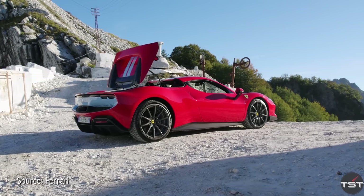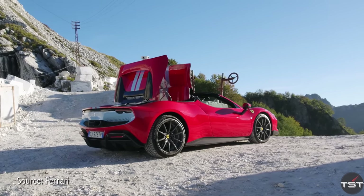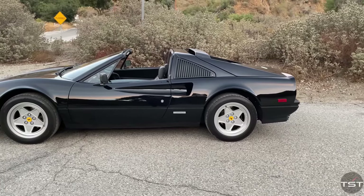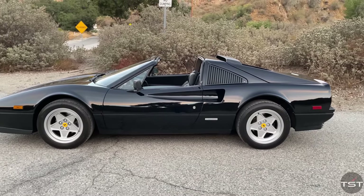Can we just put the top up? This is a GTS — it's got the targa top, but the top's at home. You could put the roof behind the seats if you're shorter. You have to commit: is the top coming or staying? I like this car so much better with the top off that I elected to leave it at home today. If I was going on a road trip I'd take it, but not today.